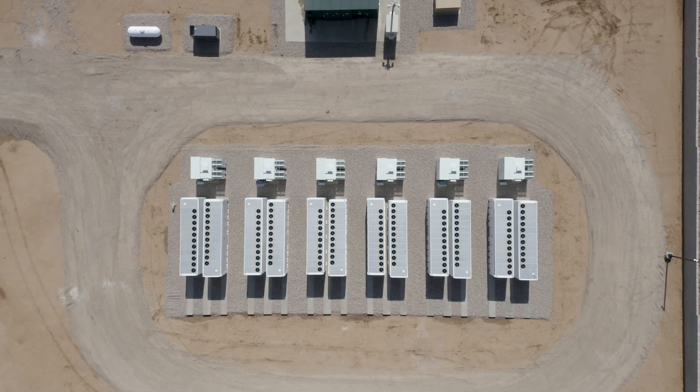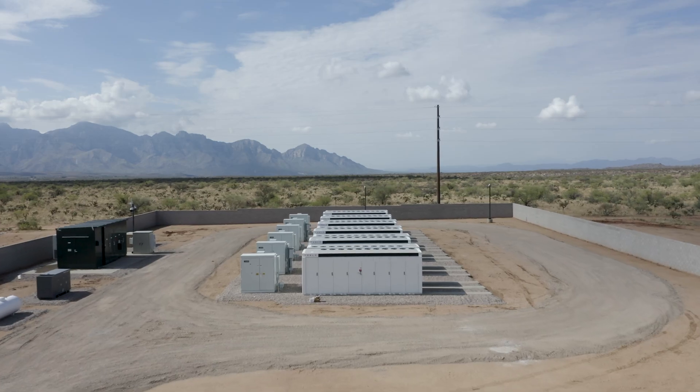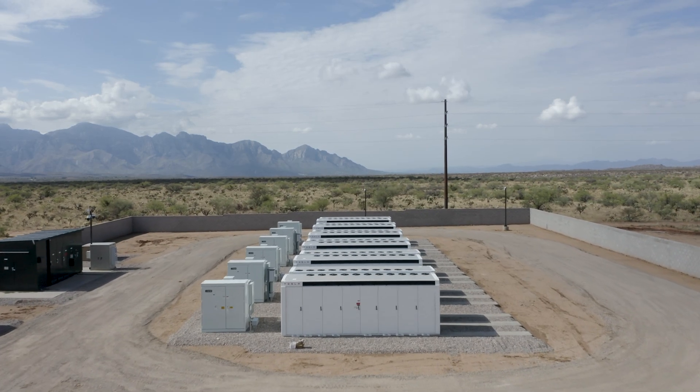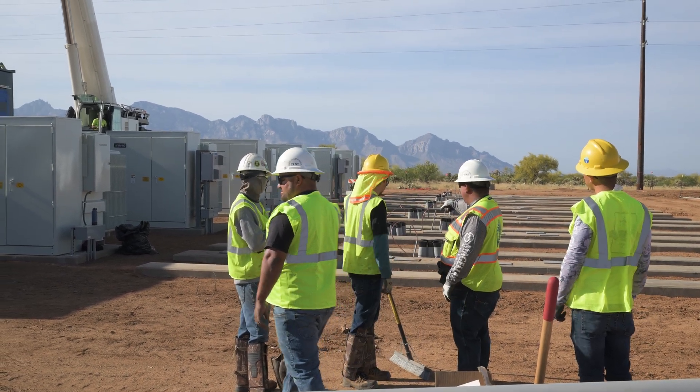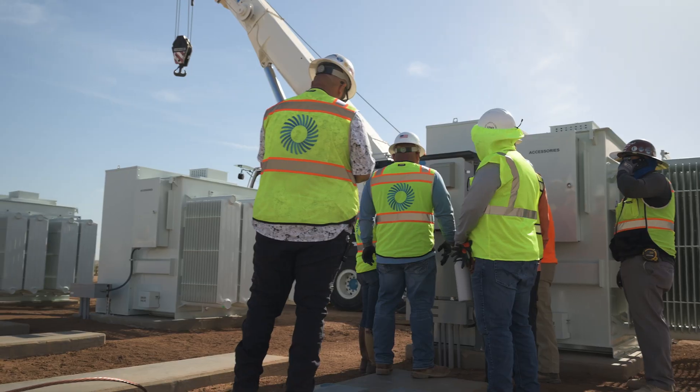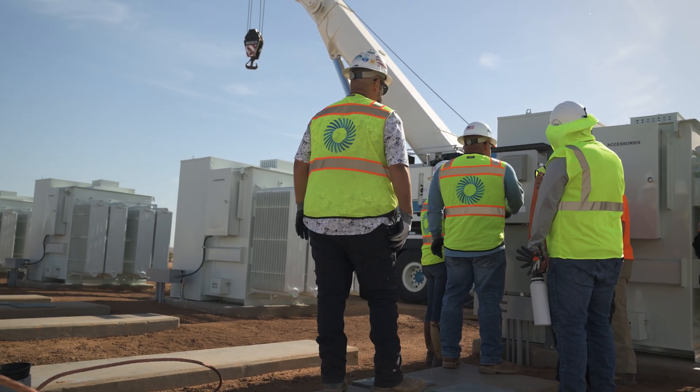One of the cool things about the BESS in particular, especially since this is AC coupled and having such a small switchyard — being a small 10 megawatt site — is that we had the high voltage team engaged and utilized them to a larger capability. Instead of having a separate concrete subcontractor come out on the BESS side, we utilized our existing relationships through the high voltage team and relied on them to help build some of this underground activity. The high voltage team has actually become integral to the BESS, and I think they're being combined into one on the construction side.